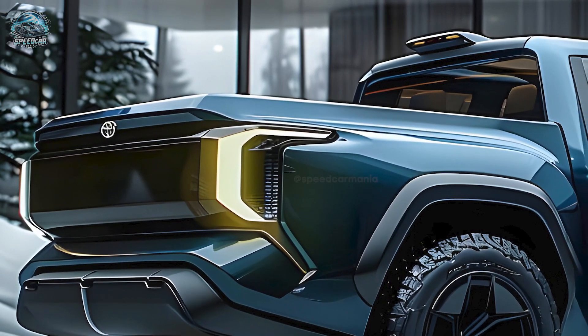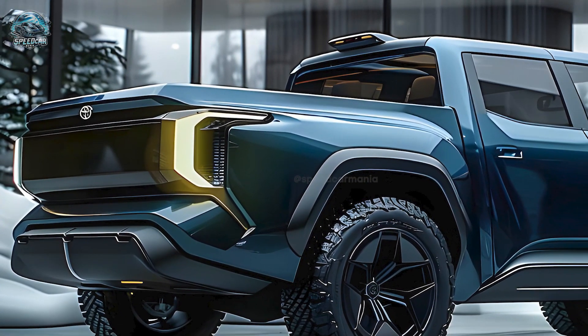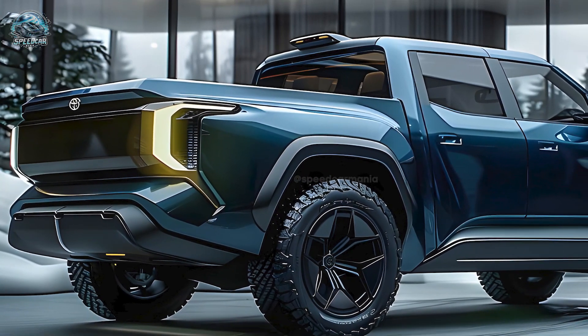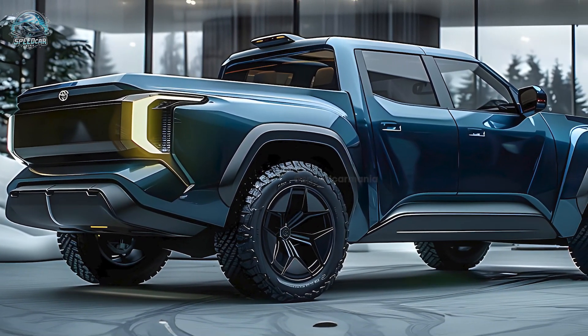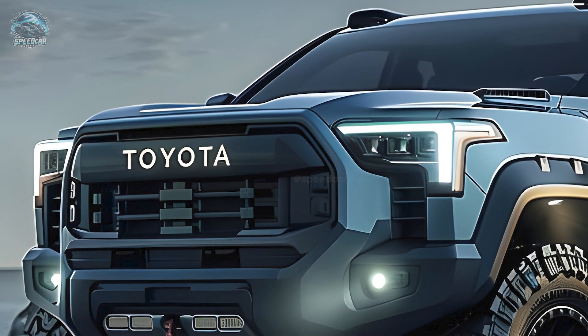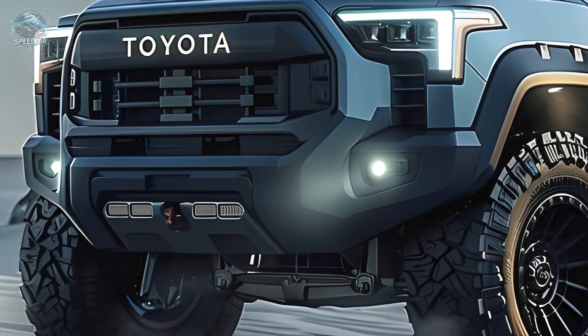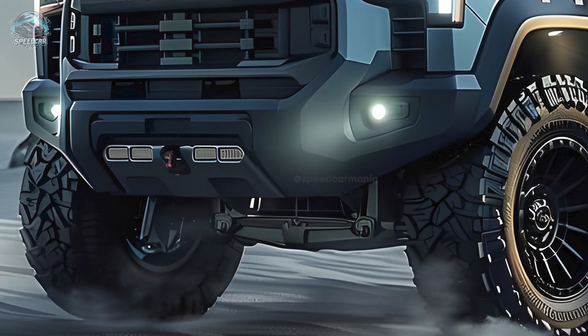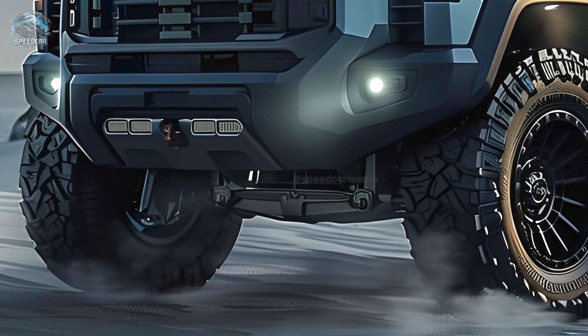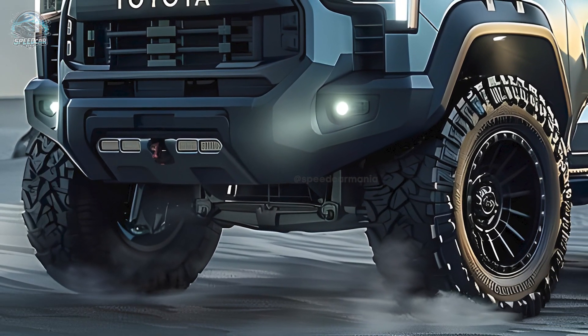The powerful 2025 Toyota Stout features a modern hybrid powertrain with a turbocharged gasoline engine and electric motors. Power and torque are maximized while fuel efficiency remains a priority in today's market. The Stout's suspension provides on-road comfort and off-road performance, making this flexible truck capable of handling city streets and rugged roads alike.